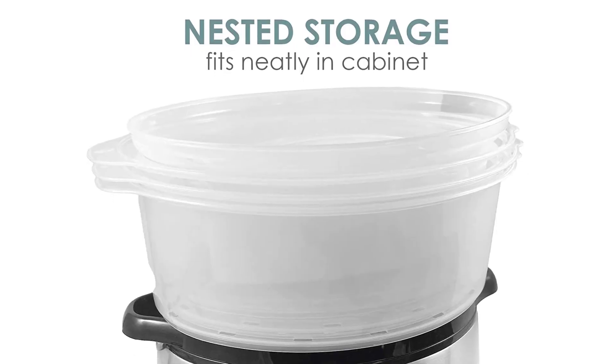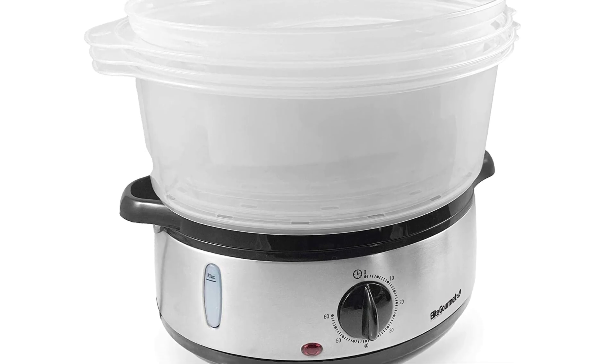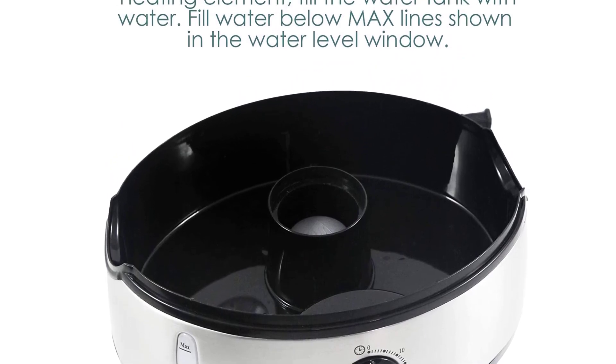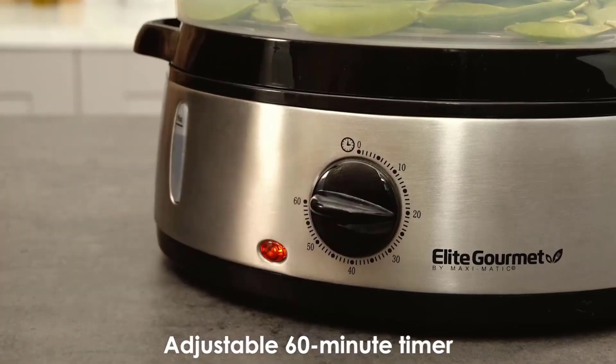The steamer can hold up to 9.5 quarts of food, and you can easily customize the stacking for your needs whether you're cooking for one person or multiple people. You can also choose to use the rice steamer bowl or the triple-tiered basket, and they're both dishwasher safe. So if you're looking for an electric steamer that can prepare multiple foods at the same time, this is a good choice.